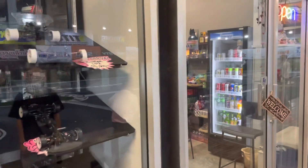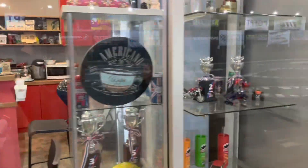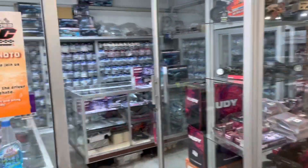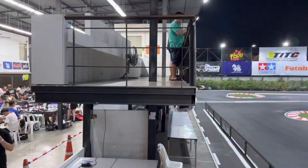As we are walking through the pit area you can see some hobby shops and nice coffee shops where you can also buy some drinks. There is also a very big X-Ray shop where you can buy cars and spare parts.